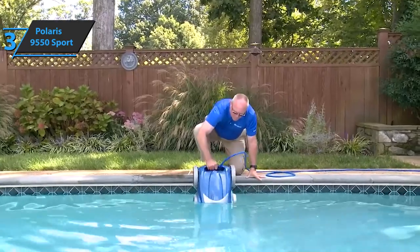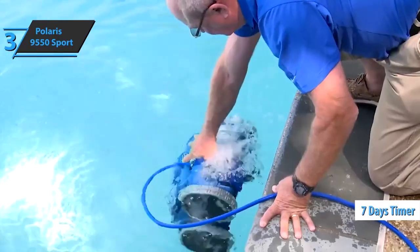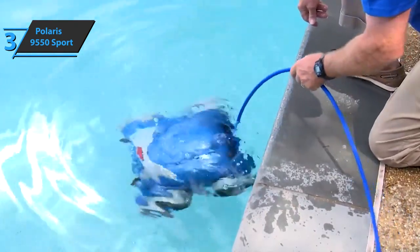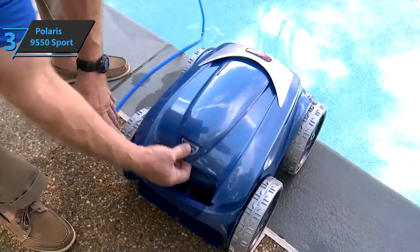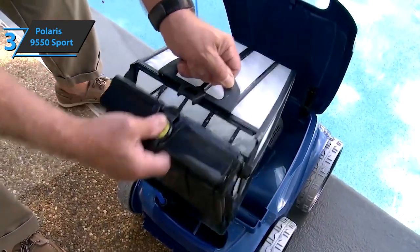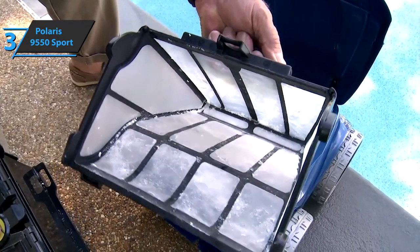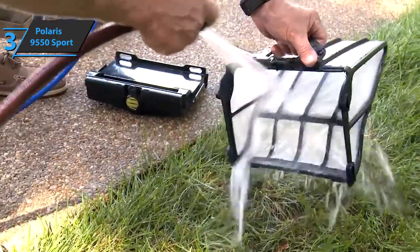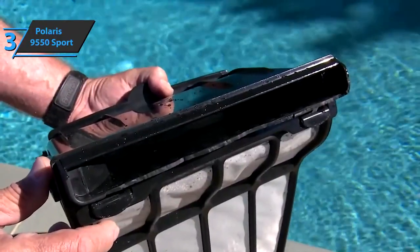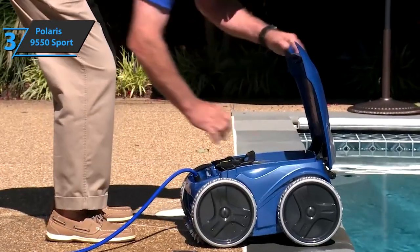It comes with a timer that can be programmed for up to 7 days, along with customizable cleaning cycles and a tile mode that focuses only on cleaning the waterline. Also, the Polaris 9550 Sport is equipped with a filter that is easy to clean, and you can easily empty it of accumulated debris. Finally, together with the waterproof twist with low torque that prevents tangling, it prevents tangling of the cable during operation. The device comes in the size of 22 by 22 by 22 inches, while its weight is 43.6 pounds.